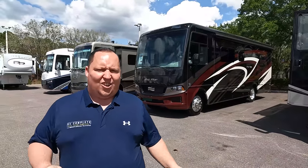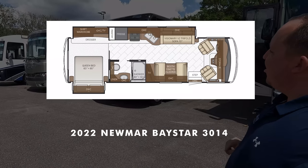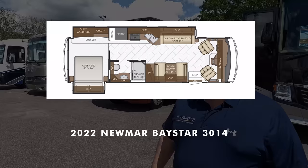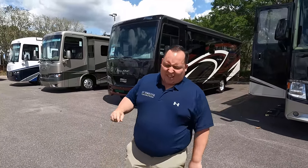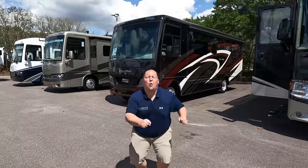Hey everyone, I'm Matt, welcome back to another video. Today I am super excited — we are taking a look at an awesome couples coach that is perfect for state and national parks and still gives you a ton of luxury quality and amenities. This is a 2022 Newmar Baystar model 3014. We're going to look at outside features first, then inside features, then give you three things we love and three things we dislike about the Baystar.